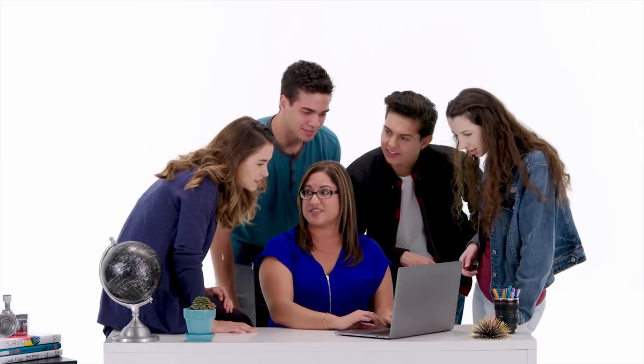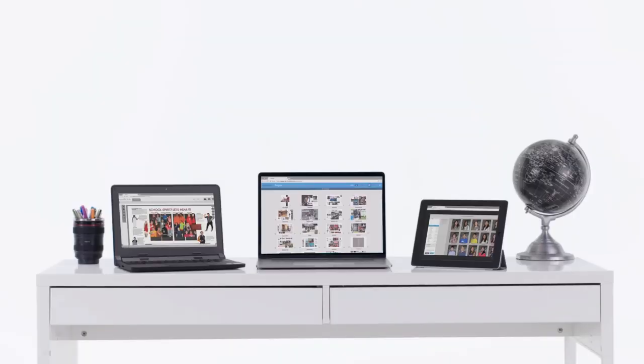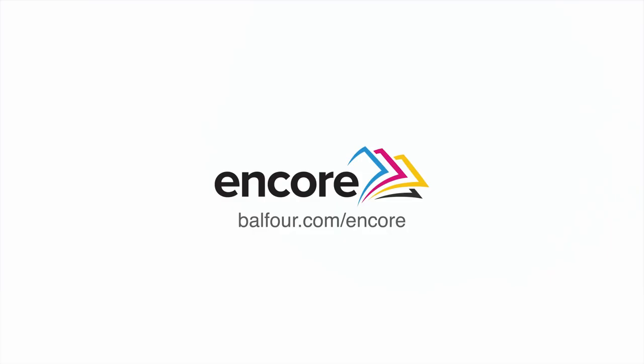We know yearbook doesn't stop when the bell rings, so take the collaborative power of Encore with you on any device, including Chromebooks and tablets. Design, create, and sell your yearbook with Encore. Get started today with a free demo.